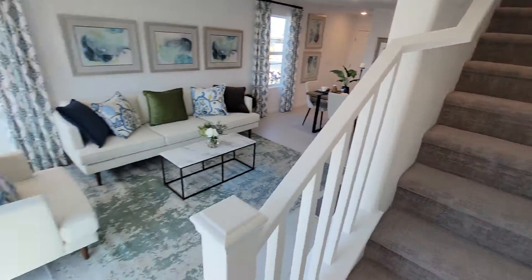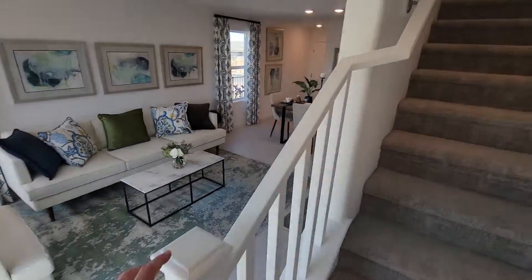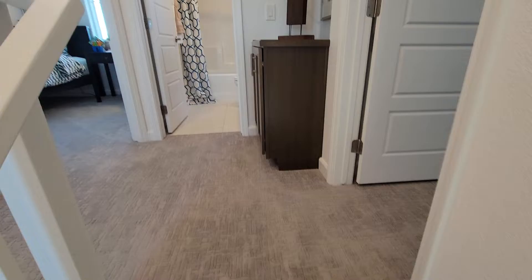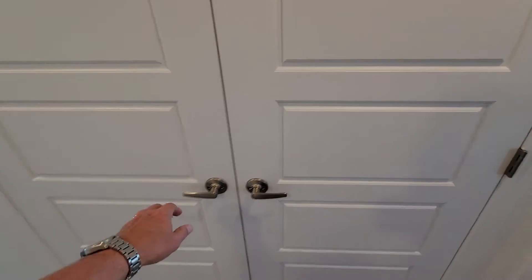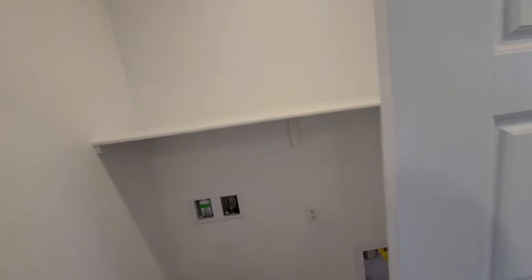The stairway landing at the bottom is right from the living room. It goes up to another small landing, and the laundry is right at the top of the stairs — that's good.